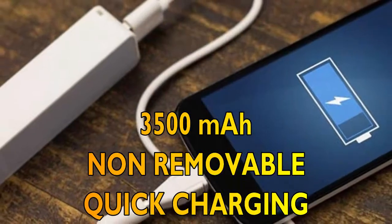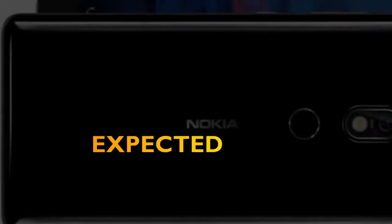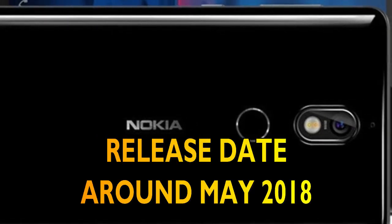Sixth, the battery is 3500 mAh non-removable with quick charging. Moving forward, the expected price of Nokia 7 Plus is 500 US dollars, that is 32,000 Indian rupees, and the release date shall be around May 2018.